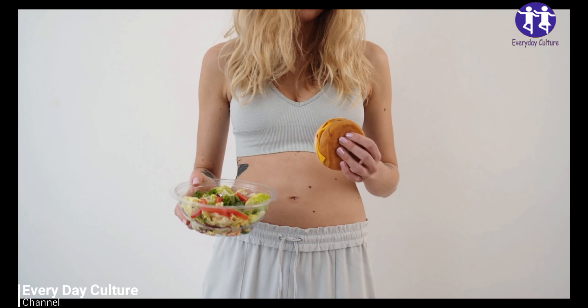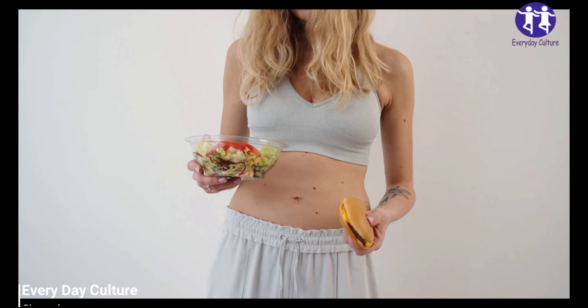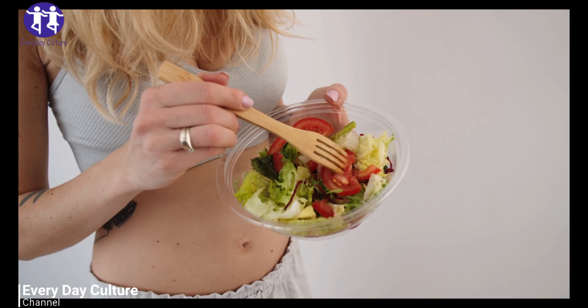10 Portion Control Tips That Guarantee Weight Loss. Tip 10: Drink Water. Take a big glass of water instead. Water has a way of making the stomach feel full, which could curb your food cravings and prevent you from overeating.